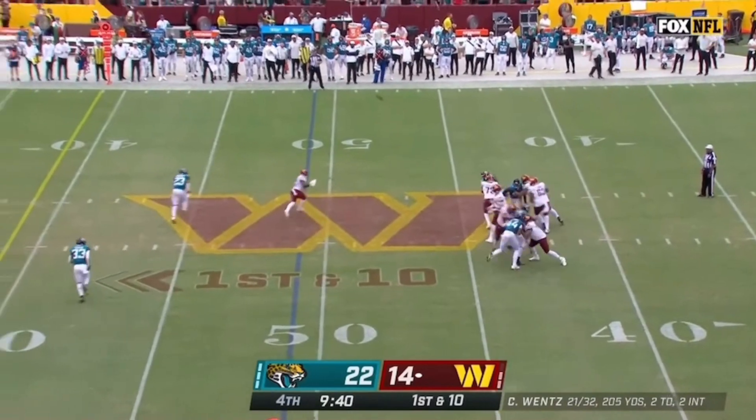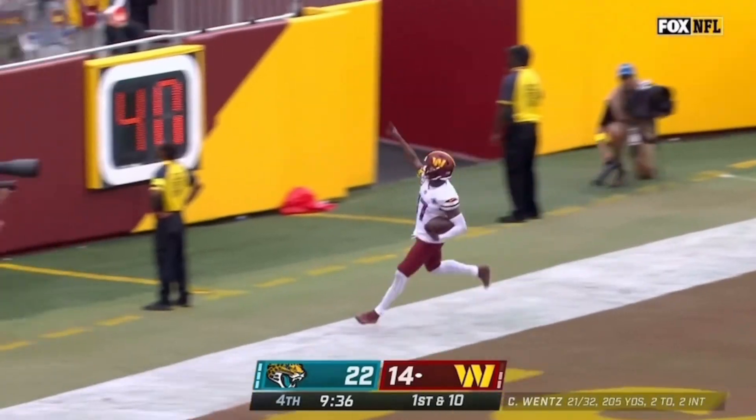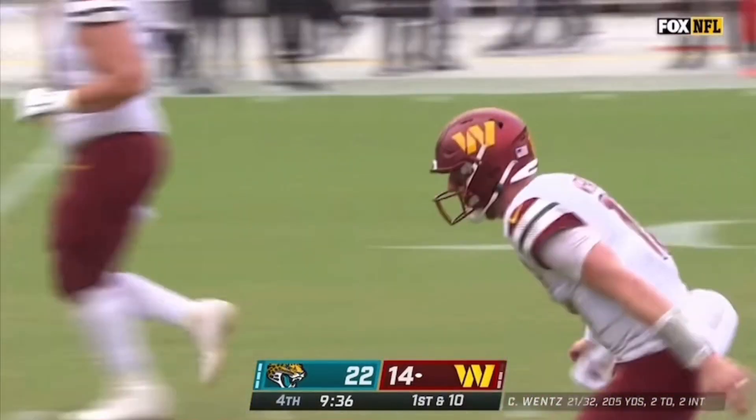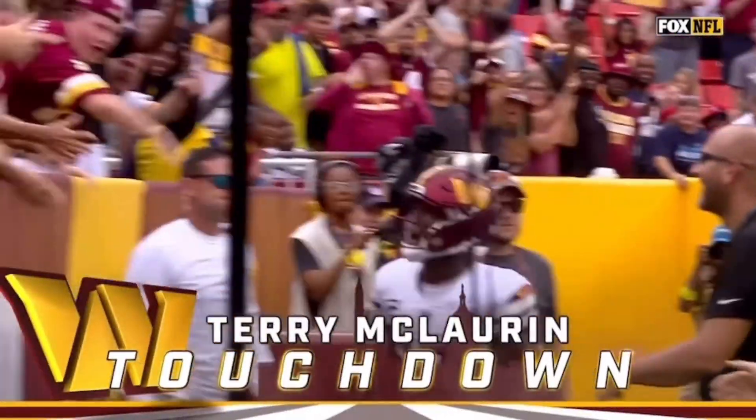Wentz with a deep drop — pressure on — gets rid of it, sideline throw. He's got Terry McCord! And that's a Washington Commanders touchdown! 49 yards!